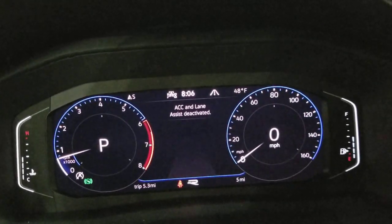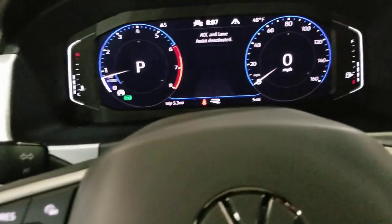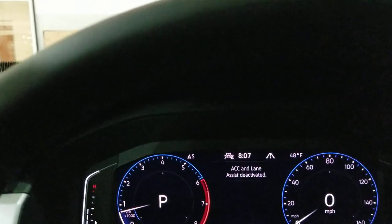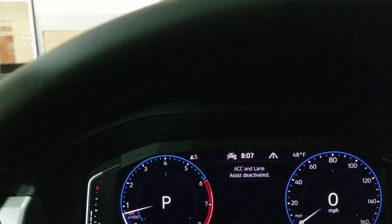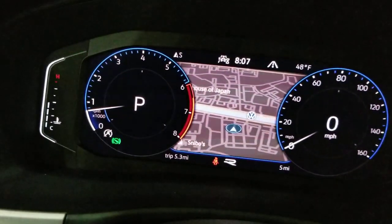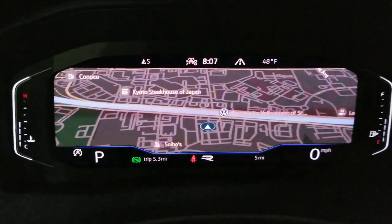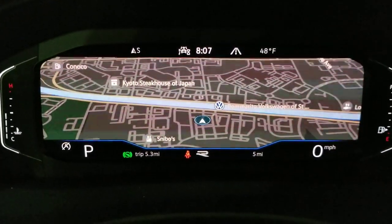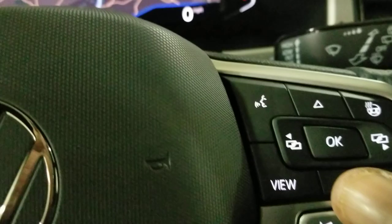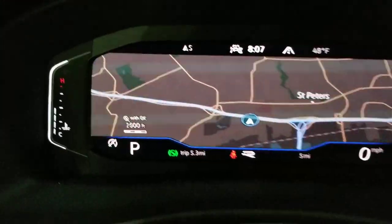Volkswagen's digital cockpit is also in this one. Dynamic road sign display is part of that. The navigation system is the new MIB3 navigation system. I want to switch this over to the instrument cluster so you can see that. There is the new Volkswagen navigation and MIB3 radio. You can zoom in and zoom out using the arrow buttons right here — you can zoom out pretty far and zoom in pretty close as well.